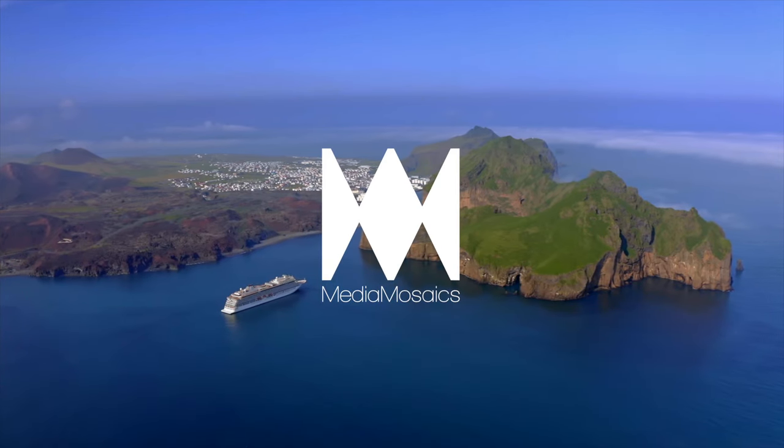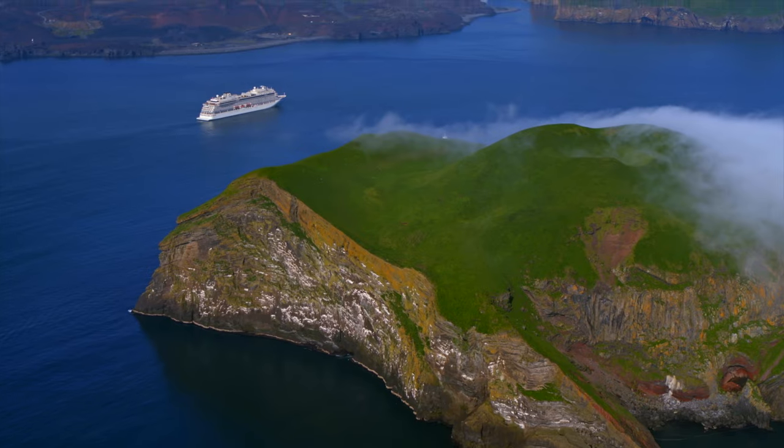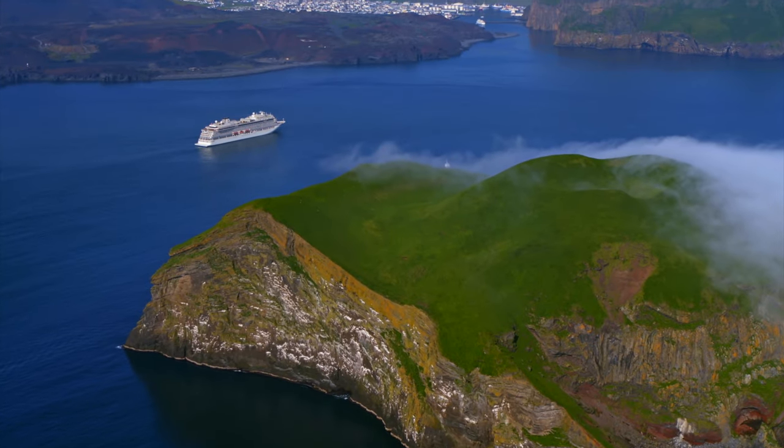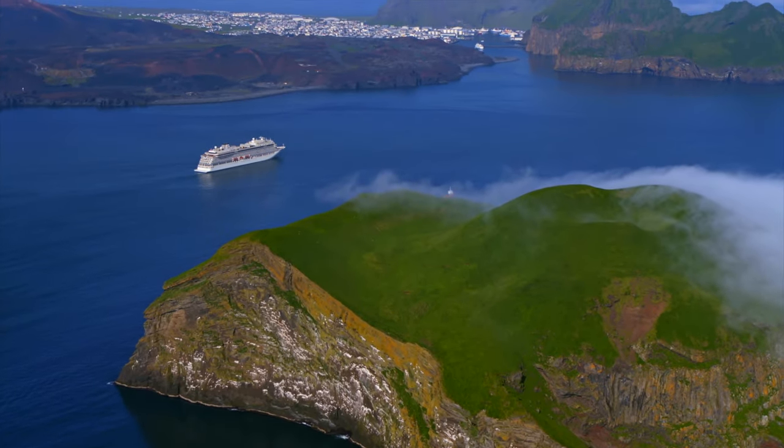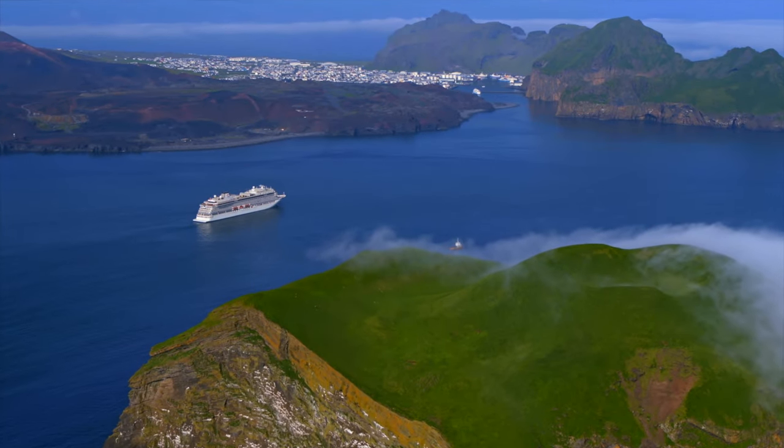Welcome to Media Mosaics. Our videos aim to inform and inspire. In this video, we will delve into the topic of comparing prices across different cruise lines. We encourage you to subscribe to our channel and share your thoughts in the comments.